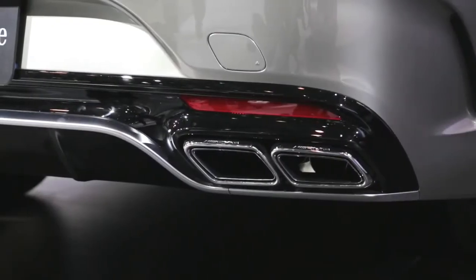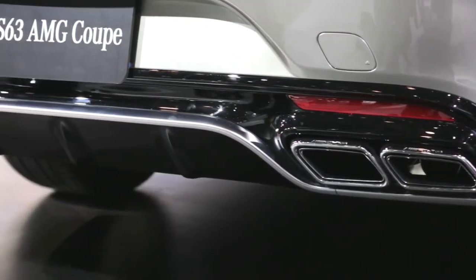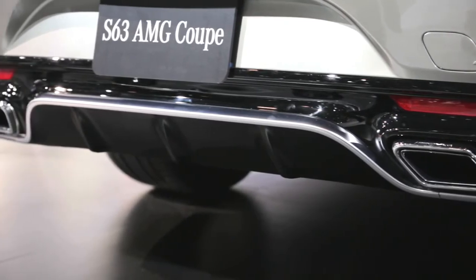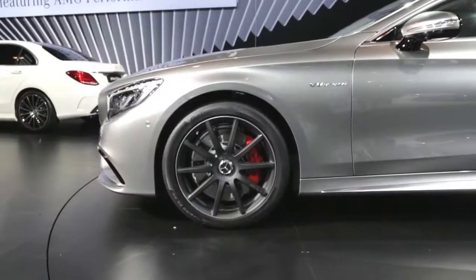The S63 AMG has the AMG Sport Exhaust System with automatic internal flaps that allow you to control the sound of your car. The automatic exhaust flaps will open when in Sport mode to give you the characteristic AMG sound.